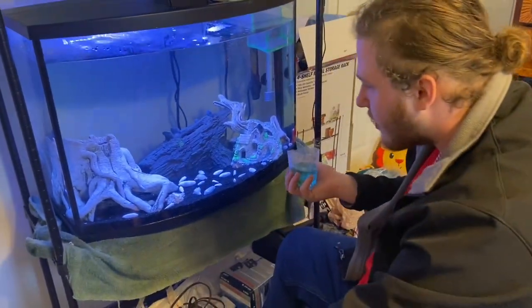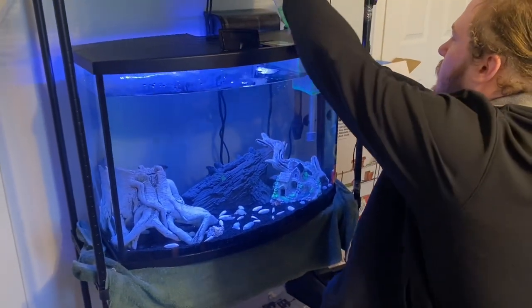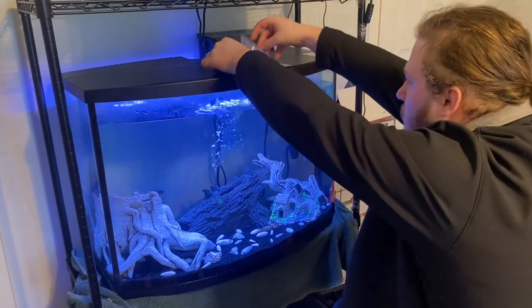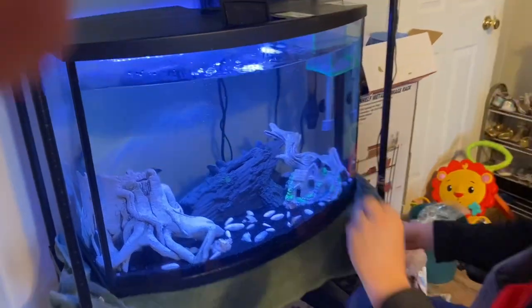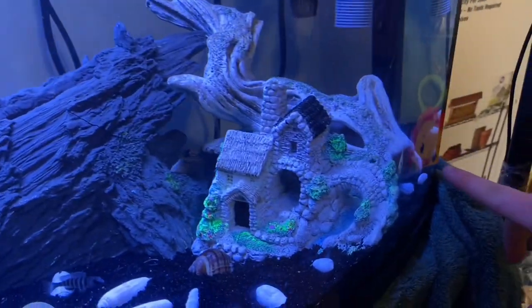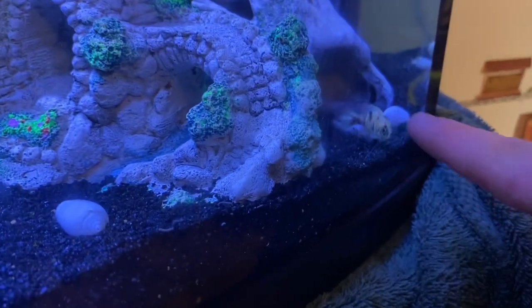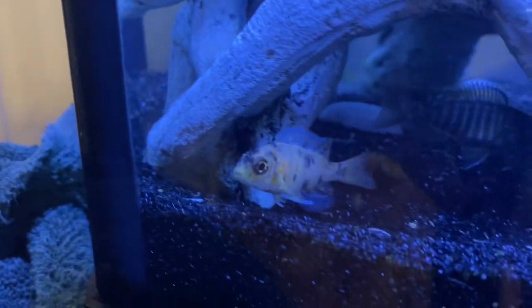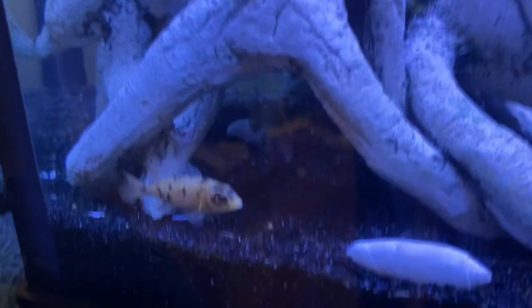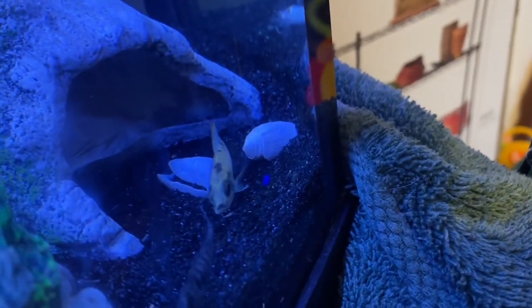Number two — the male. The male has a distinct tail compared to the female, and he looks a lot brighter with the colors and everything. Here's a better look at the female — gorgeous. They're both beautiful peacock OB cichlids. There's the male.